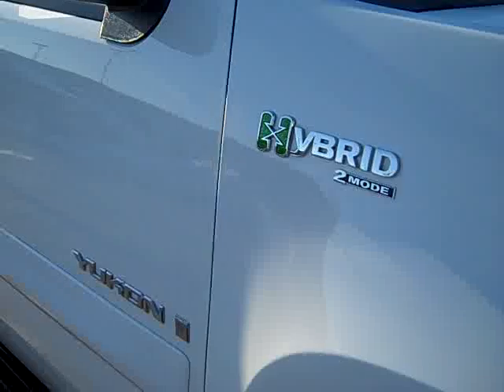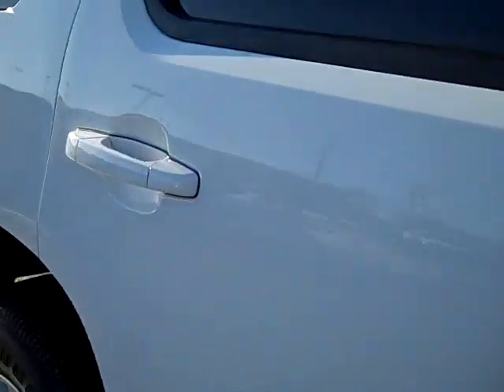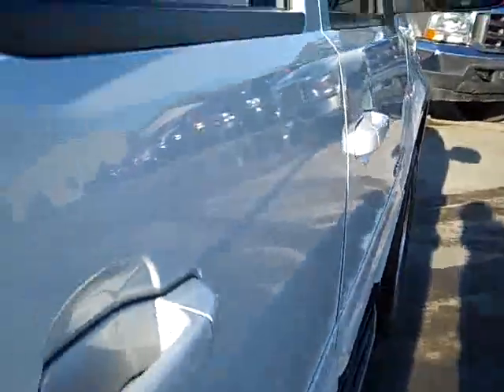Down this side of the vehicle, you can see just how clean the body is, how glass-like the paint is. We take these videos so if you're far away or even close by, you can see the vehicle, hear the vehicle, and have confidence in what you're purchasing before you even get here. You can see the body — I don't see one ding or dent anywhere alongside.